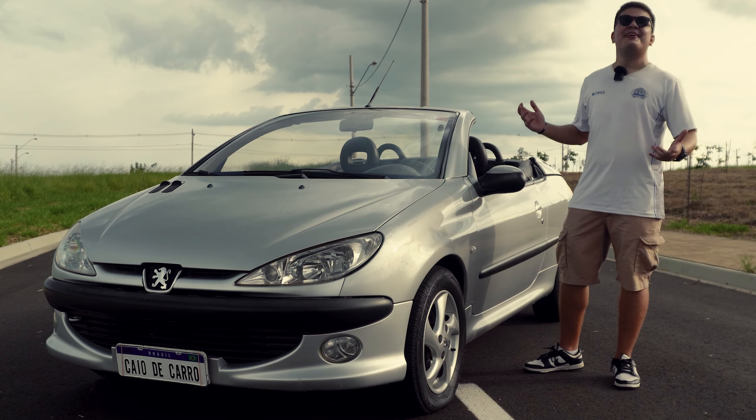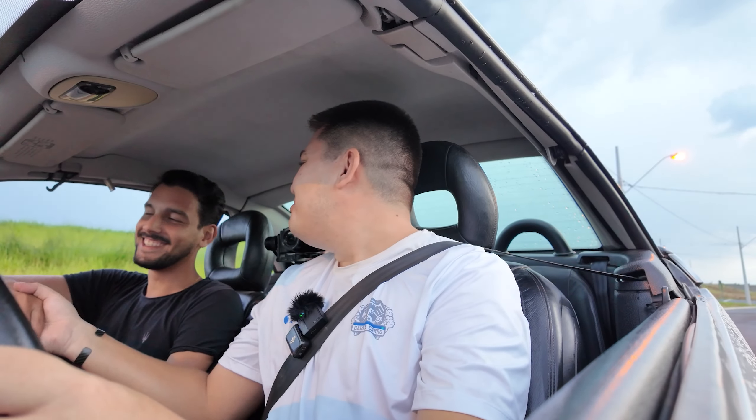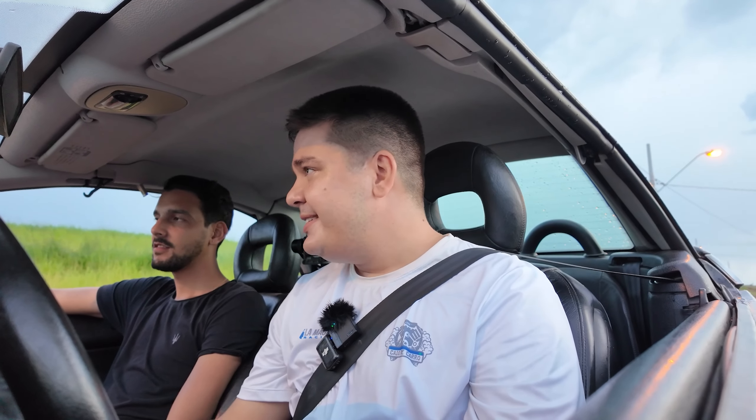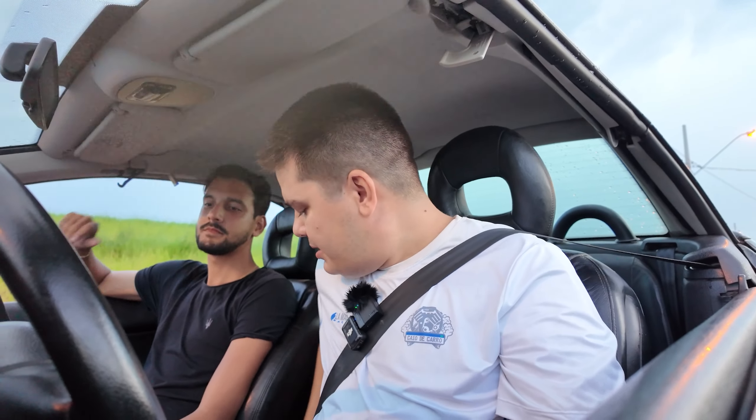Dentro agora do Peugeot 206 CC, estou aqui com o Tigrilo. Vamos dar uma volta nesse conversível de design francês e produção nacional. Pra abrir a capota, destrava aqui, destravou ali, nesse botãozinho aqui. A capota vai se abrindo e agora nós estamos de conversível.